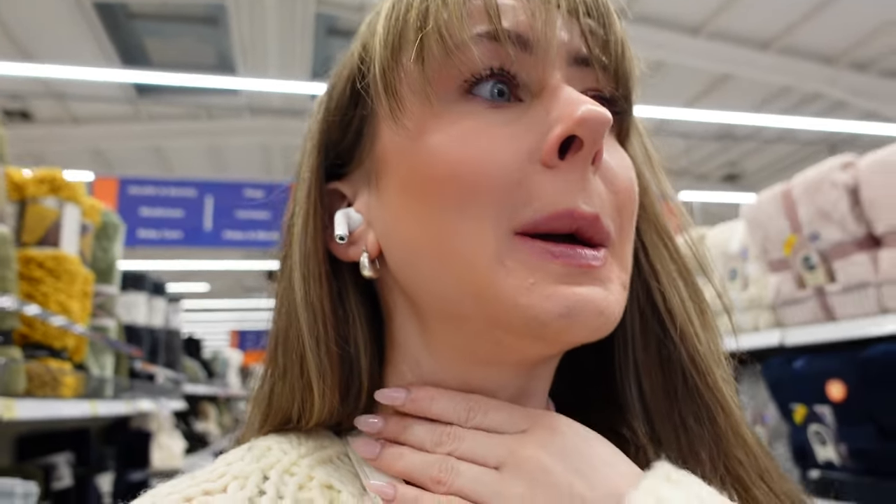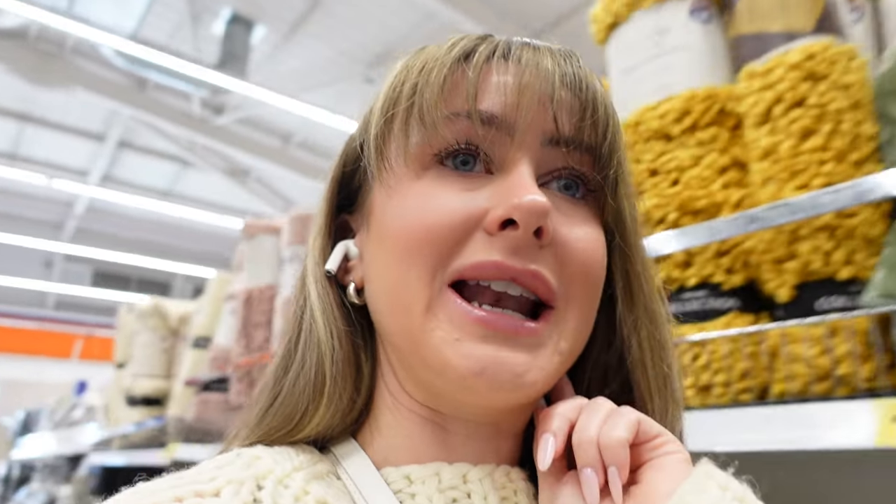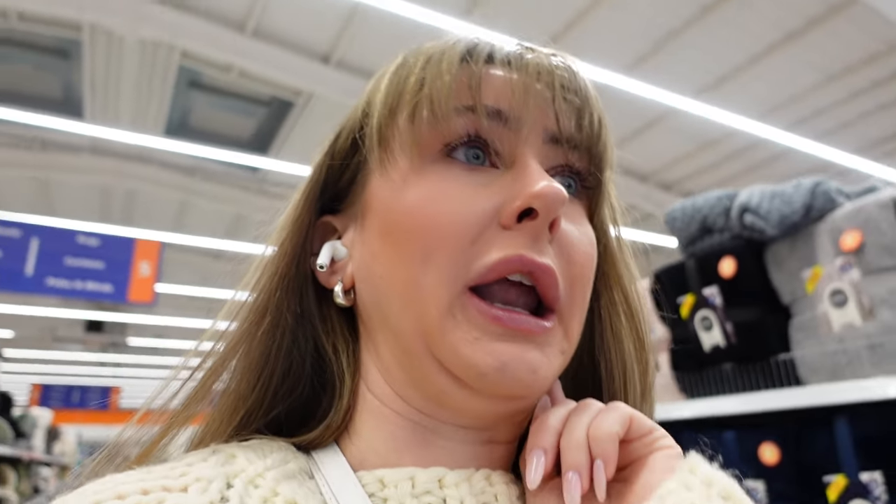Has anyone used B&M bedding? Because I'm not going to lie, I am a little bit of a bedding snob. Visually I love the look of them — they have some really really pretty bedding sets — but I'm always a bit scared to pick one up. So if you've got any B&M bedding, let me know what the quality is like. We always splurge on quite good company bedding because I am a bedding snob — just because of the amount of time you spend in bed, I feel like it's an investment. But there are some really gorgeous sets in here.